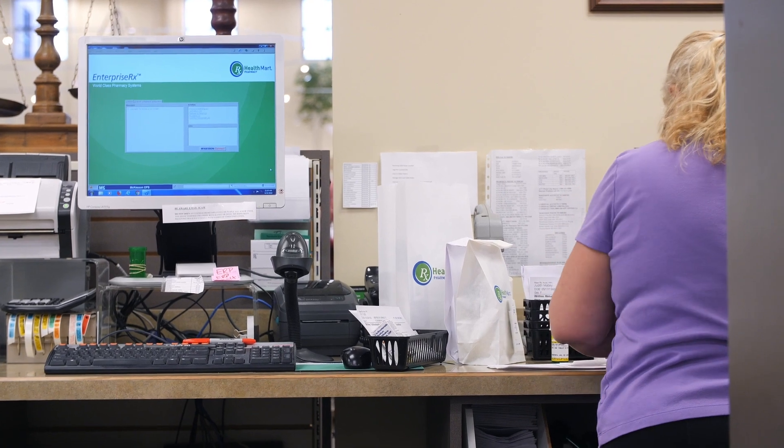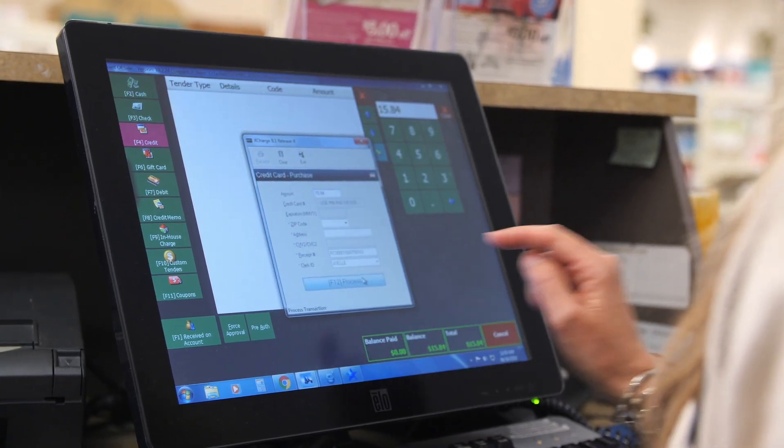Back in August of 2013, we segwayed into RetailStar. The reason we did that is because we needed that pharmacy POS interface — the interface between McKesson's Enterprise RX and RetailStar.